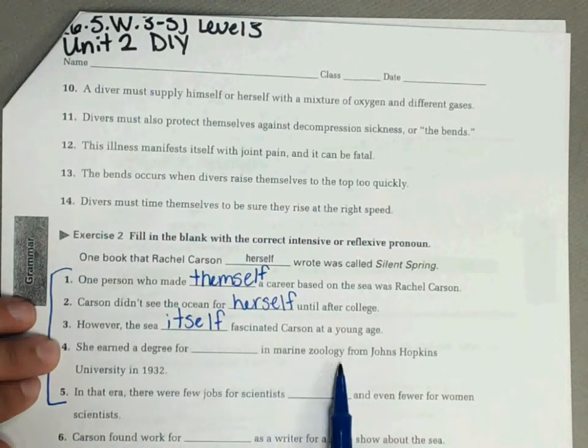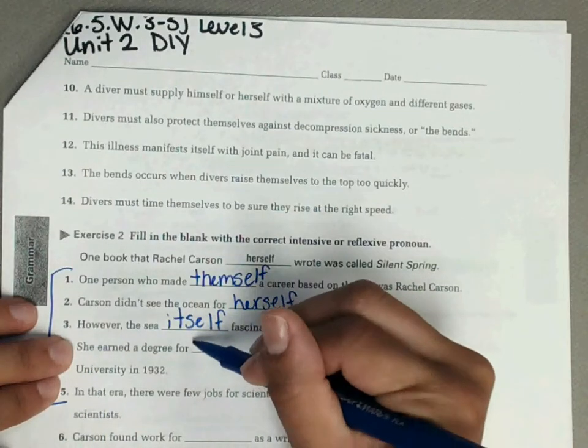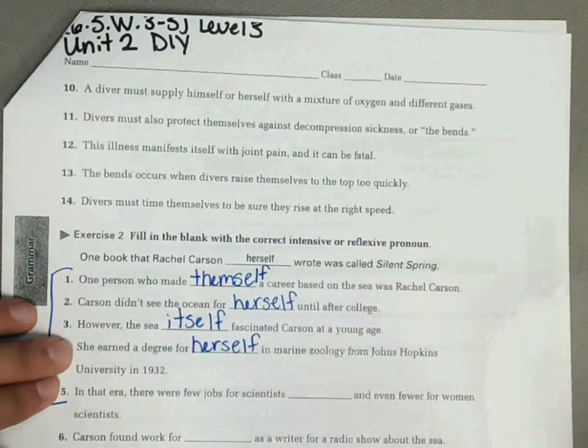Number four: she earned a degree for blank in marine zoology from Johns Hopkins University in 1932. She is who we're talking about, so our pronoun would be her — and we add self to it: herself.